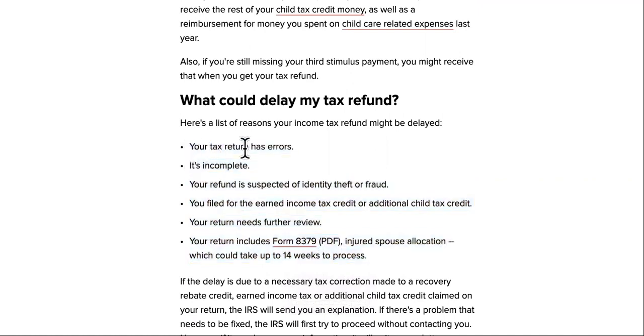Your tax return could have errors, so you need to reach out to whoever did your return and make sure it's complete. Some of the biggest things they're checking for are identity theft and fraud, as well as the Earned Income Tax Credit and the Child Tax Credit.